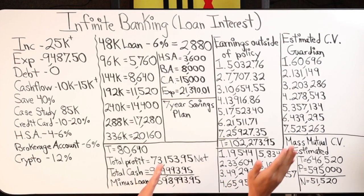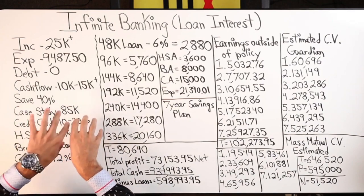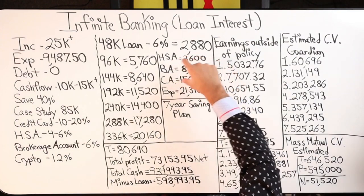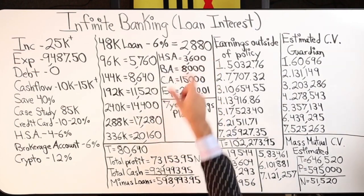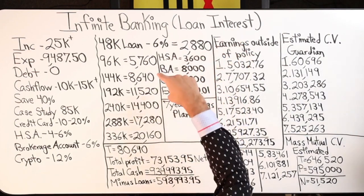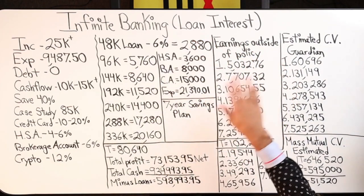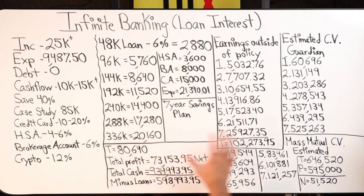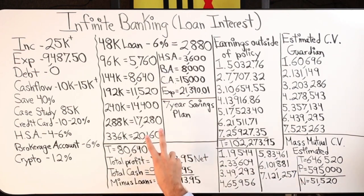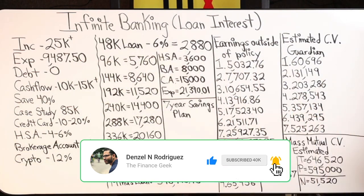If you're watching and want to adapt this — doing credit card churning outside the policy and investing in real estate, forex, covered calls, options, futures, Roth IRA, HSA, Bitcoin, or other assets — that's totally your prerogative. I'm just showing what I'm doing and how it's working. Run the math, do the numbers, and comment below with your thoughts. Part two starts at year eight — be sure to watch this video before heading there. Have a wonderful day, God bless.